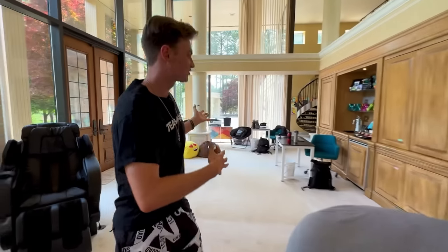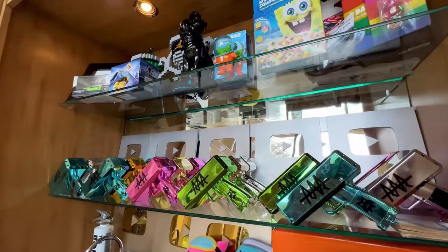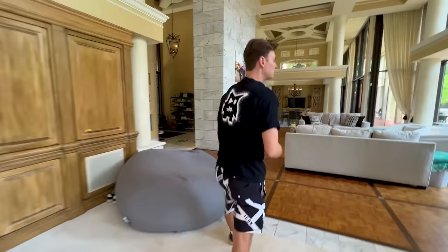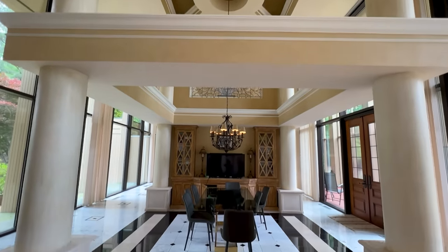Moving on to the next room — it's not really a room because there's no walls dividing it. It's just a continuation of the space and I don't really know what to do with it yet. I have some Team Rar stuff, some things I've collected over the years, and a bunch of YouTube play buttons crammed in there for now. Comment down below what I should do with this room. And let's move on to the dining room — I love glass, the whole house is pretty much made of glass, so I had to get a glass dining table.